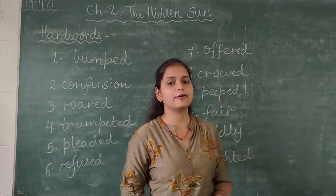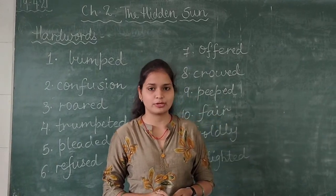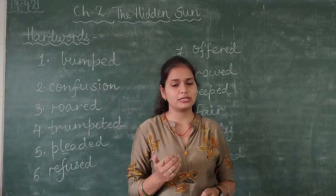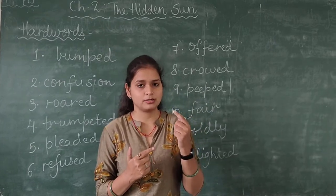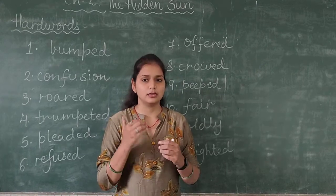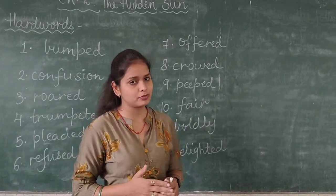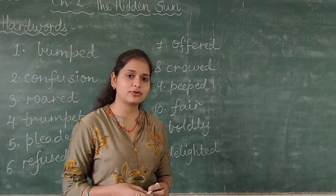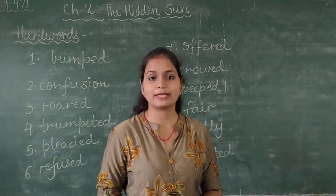So that is all for today children. I hope you all have understood these twelve hard words of Chapter Number 2, The Hidden Sun. Please make sure you watch both videos sequentially — first Part 1, then Part 2. Learn all these words for your dictation, and write them in your practice notebooks. Till my next video — bye-bye, take care, stay home and stay safe.